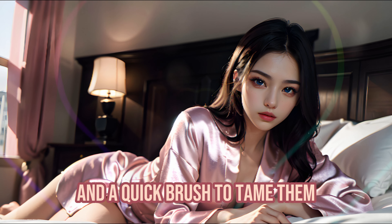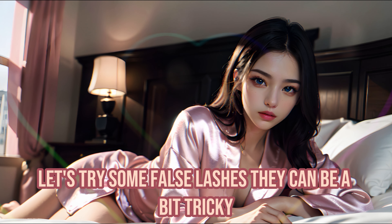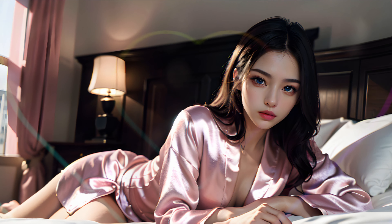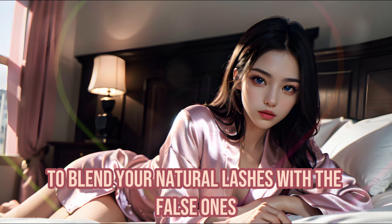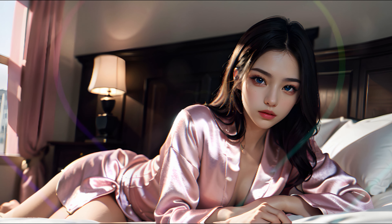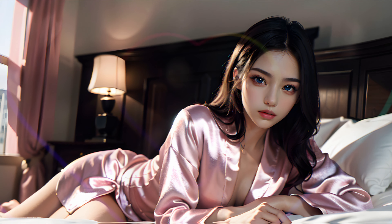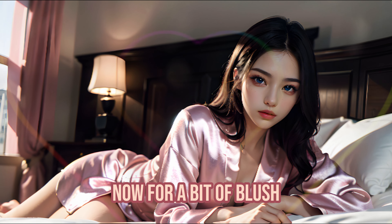A bit of pencil to fill them in, and a quick brush to tame them. You're looking fantastic. Let's try some false lashes — they can be a bit tricky, but they really make your eyes stand out. Some mascara to blend your natural lashes with the false ones. Blink when I tell you. Blink. And again. Blink. Perfect. Almost done, love. Now, for a bit of blush.